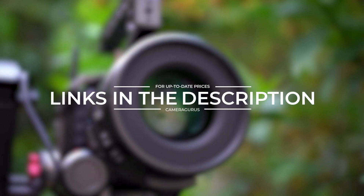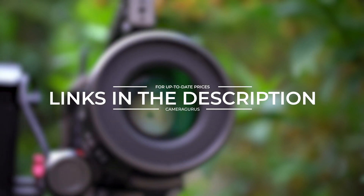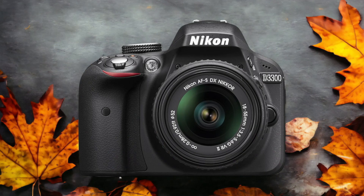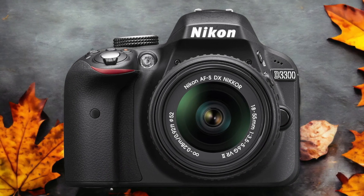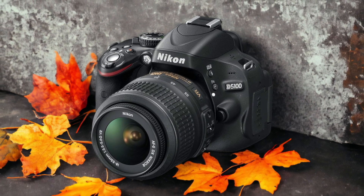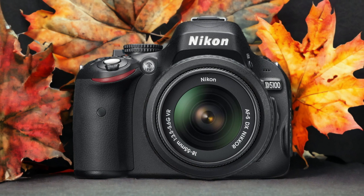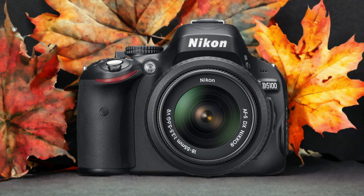Links to both of the cameras will be listed in the description below. The Nikon D5100 and the Nikon D3300 are two digital cameras that were officially introduced respectively on the 26th of April 2011 and the 21st of April 2014. Let's take a look at how their specs compare to each other.